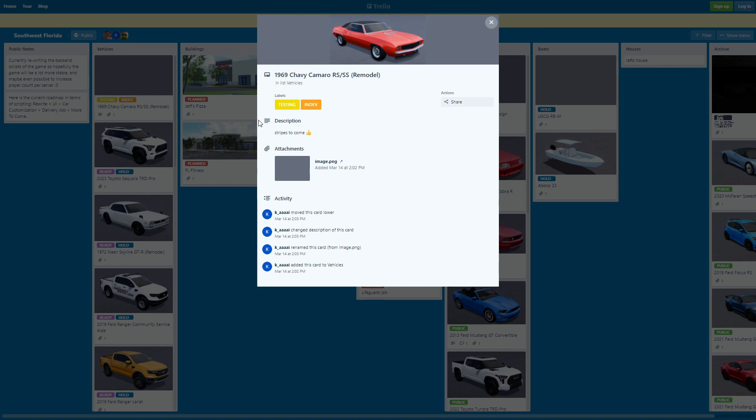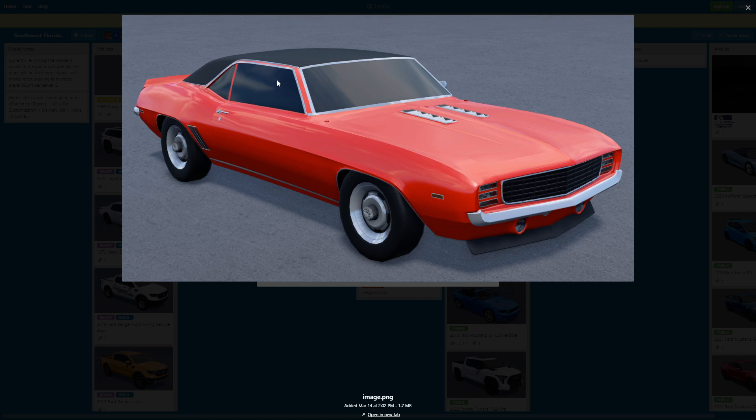First, we got this 1969 Chevy Camaro RS/SS 3 model. I'm guessing this thing is actually gonna be a soft top, as you can see. This thing actually looks pretty nice. I might cop this once it comes into the game — it looks way better with the soft top. Some people have different opinions, but in my opinion I like the soft top better. This thing might be a convertible; I'm not sure yet. If you guys have any guesses or predictions, just leave it in the comments below.